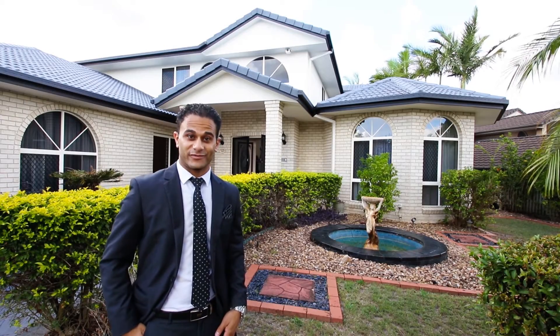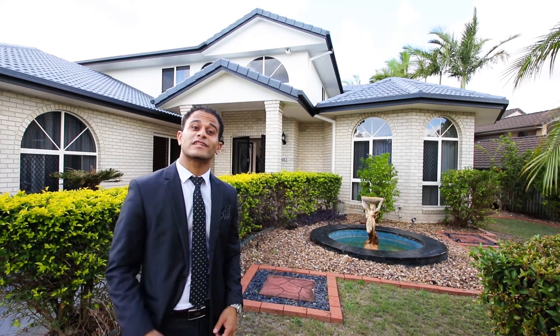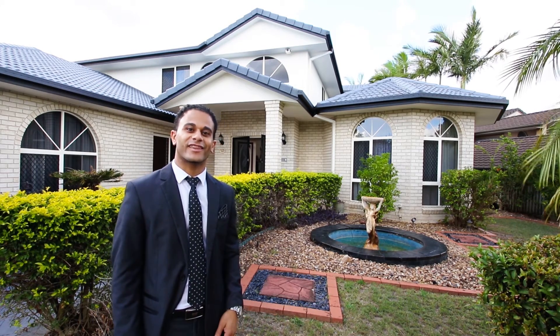So there you have it. Quality executive homes like this don't last long on the market, so give me a call today to secure this piece of heaven. Thank you.